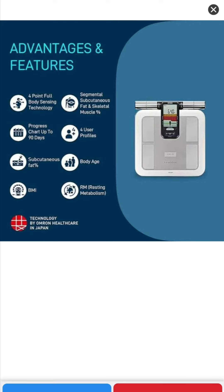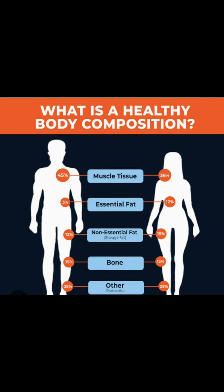The important feature is the inclusion of a body composition analysis machine which tells your BMI, your body age, your subcutaneous fat percentage, your muscle tissues, your essential fat, and everything. On the basis of these things we prepare your customized diet plan so that we can track your progress in detail.